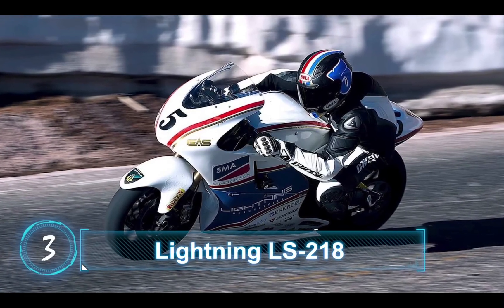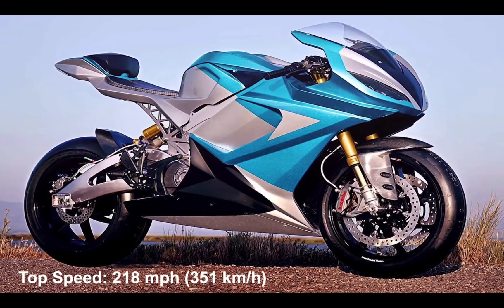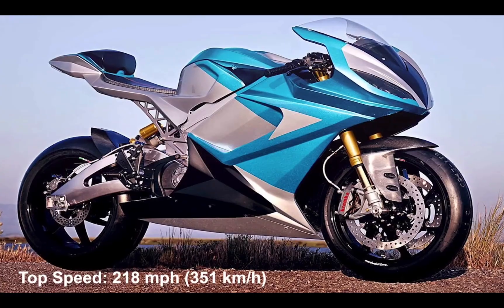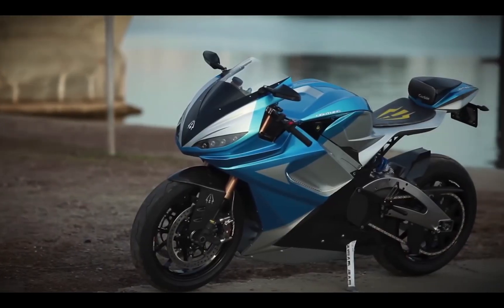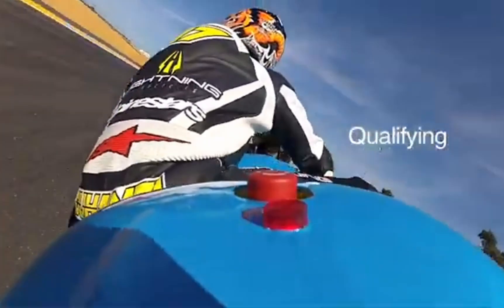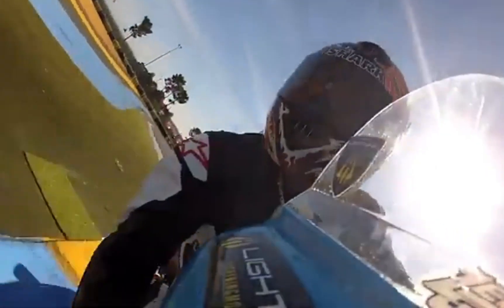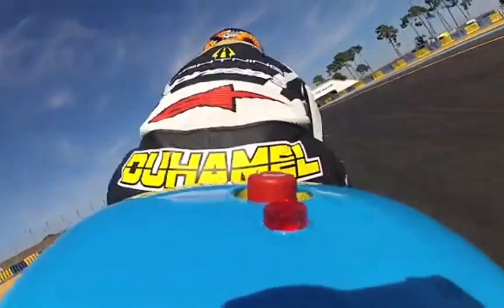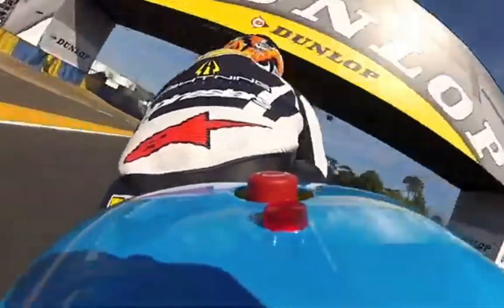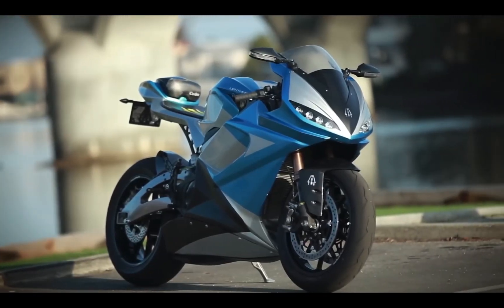At number 3, we have the Lightning LS218. This is an electric bike with a top speed of 218mph or 351 km/h. And this is how its exhaust sounds like — though the exhaust sound would not be what you expect from a superbike.